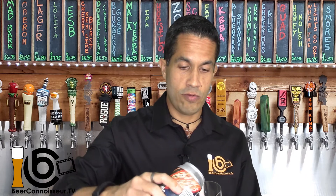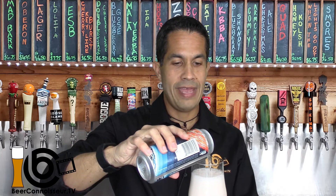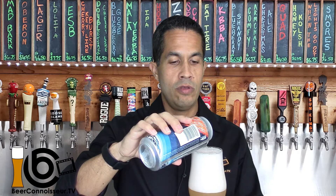Look what I have here — my trusty tulip glass, which is the glass I always recommend you use when pouring yourself a very nice New England Pale Ale just like this one. Having the right glass for the beer you are tasting is always a great way to show that you're a beer connoisseur. If you'd like to get your own set of Beer Connoisseur TV glasses, check out the description and the store to see how you can get your set.